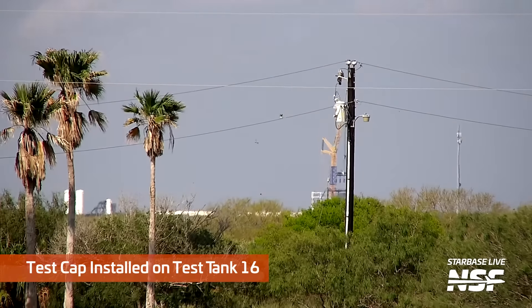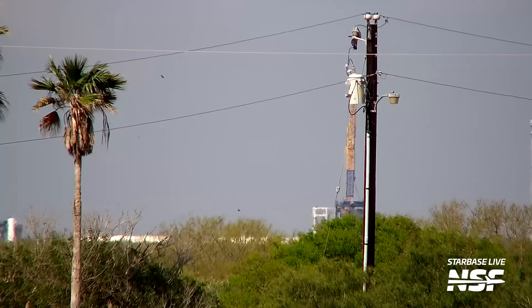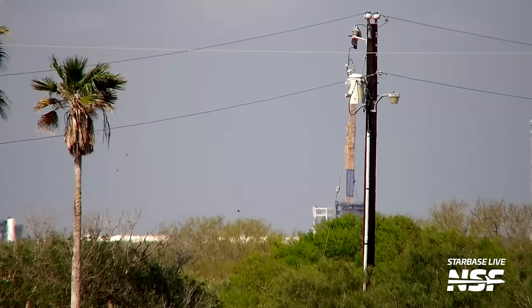This is a tough shot. We're going to move this camera at some point. That telephone pole is a little wacky. But that's a view back towards Massey's.